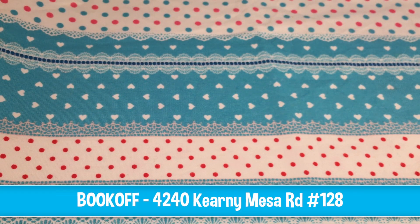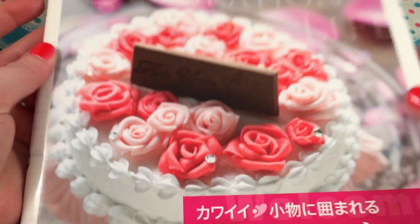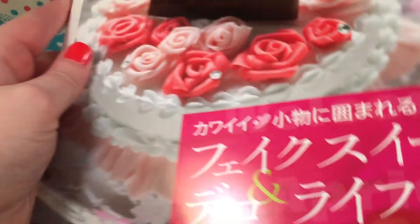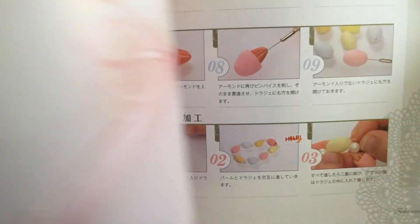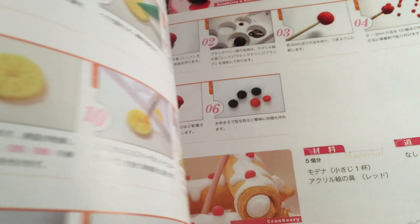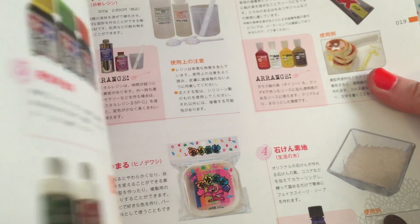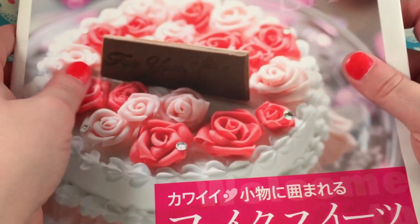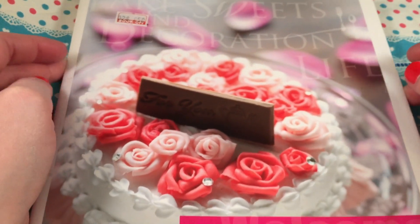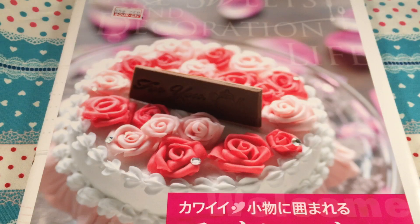Right around the corner was a bookstore called Book Off, which has a huge selection of Japanese items. I asked someone to help me find the craft section and found this book. It looks like a baking book at first, but it's actually a clay fake-food crafting book — it shows you making molds and different pastries with textures. I have several of these books and I love them for ideas on texturing. It was only 850 yen, which is a great price — Kinokuniya was much pricier for this type of book.